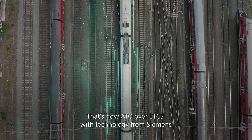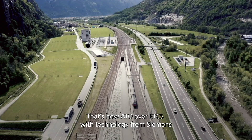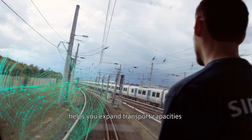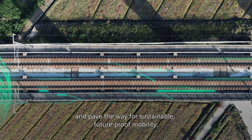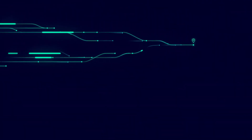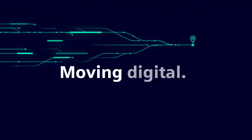That's how ATO over ETCS with technology from Siemens helps you expand transport capacities and pave the way for sustainable, future-proof mobility. Siemens Mobility. Moving digital. Moving beyond.